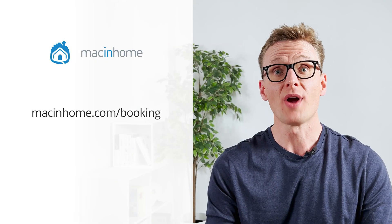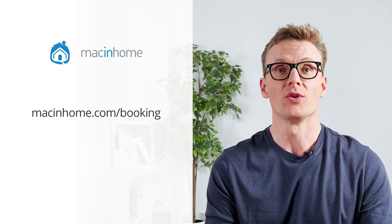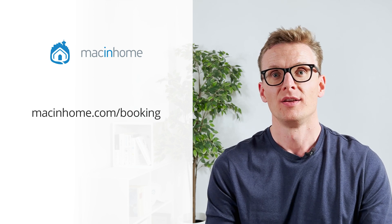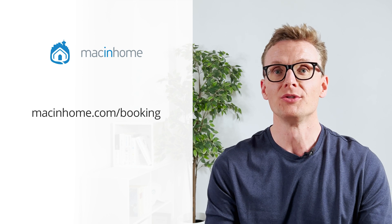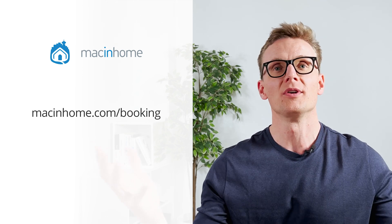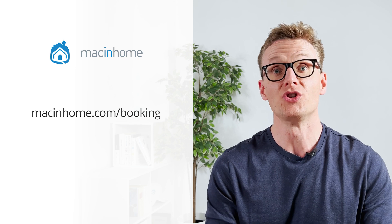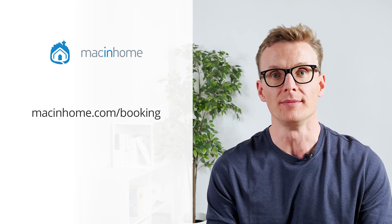If you found this helpful and you want some private Mac coaching with me or someone from my team, just head to macinhome.com/booking. We work with people all over the world and will help you with whatever is on your Mac problems list — you will never feel judged or shamed for whatever mess you are in. So congratulations to me, slash condolences.